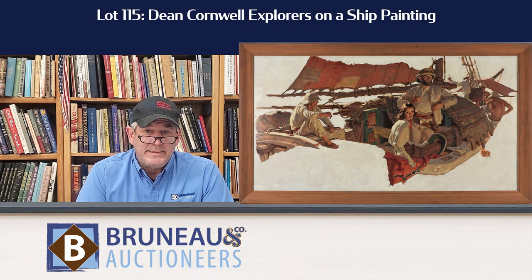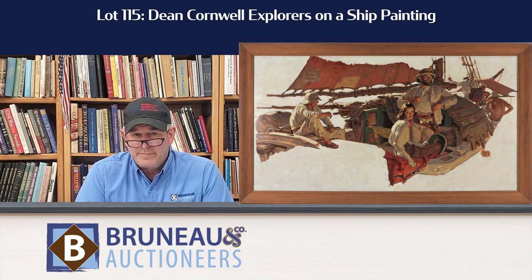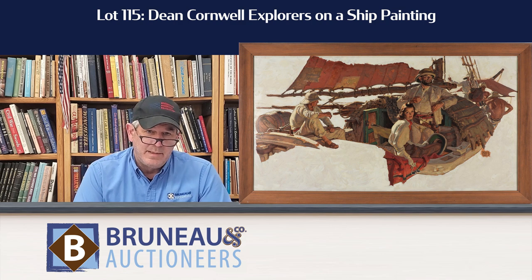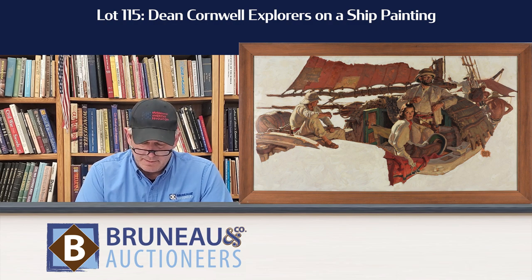Lot 115 by Dean Cornwell is Explorers on a Ship, and again, these guys were so very detailed. You can really pick out all the details in the figures from their guns they're carrying, what's going on. You can almost feel it as you look at the painting.